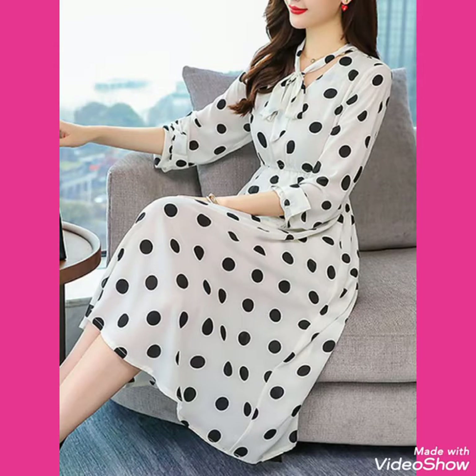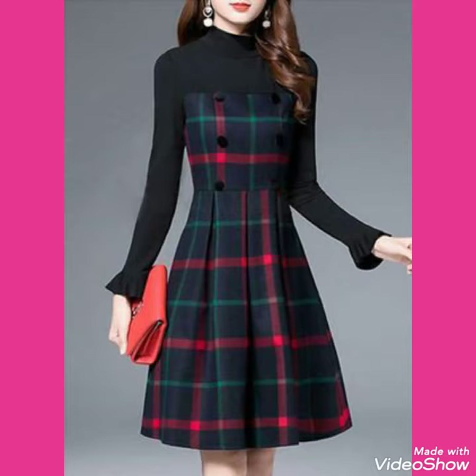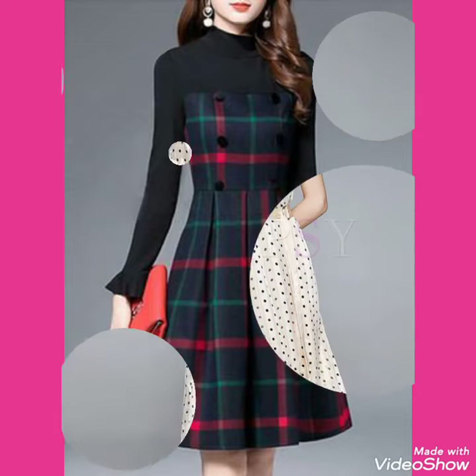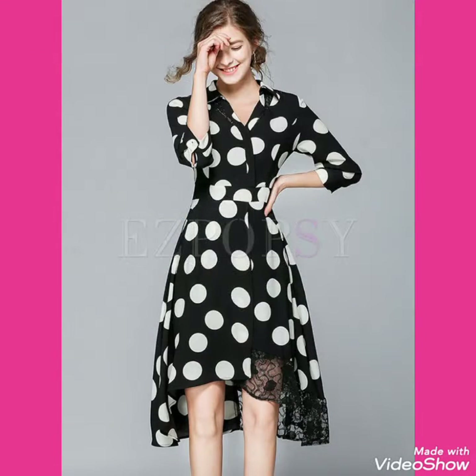Hello friends, welcome back to my channel Stylify. How are you friends? I hope you'll be fine. Today I will talk about the most stylish and affordable collections of check printed scattered dresses and polka dot scattered dresses for women and girls of 2020.